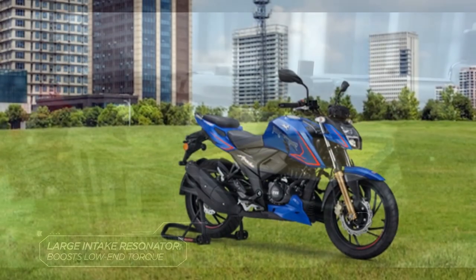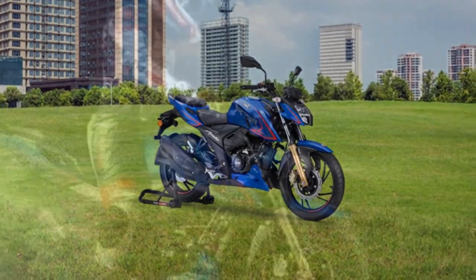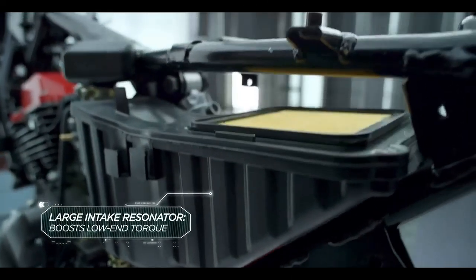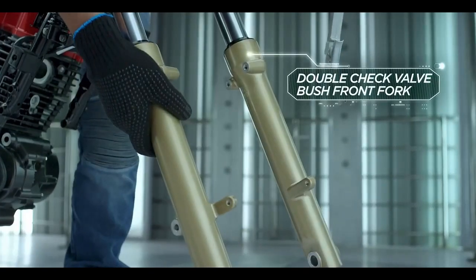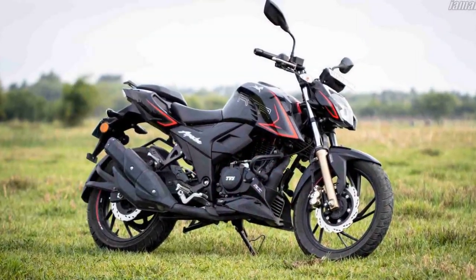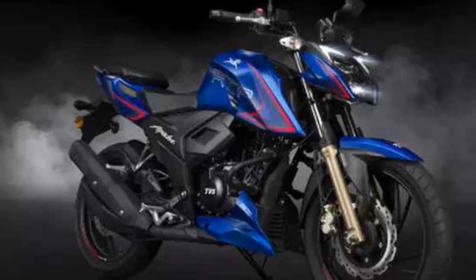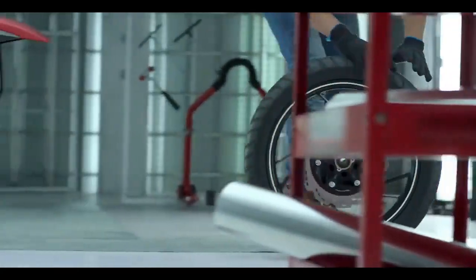Performance and Engine. One of the standout features of the TVS Apache RTR204V is its powerful engine. The bike is equipped with a 197.75cc, single-cylinder, four-stroke, oil-cooled engine that delivers an impressive 20.82 brake horsepower and 17.25 newton-meters of torque. The engine is mated to a slick five-speed gearbox, offering smooth gear transitions. The throttle response is sharp, and the bike accelerates swiftly, making it ideal for both city commuting and spirited rides. With a top speed of over 127 kilometers per hour, the Apache RTR204V provides an exhilarating riding experience.